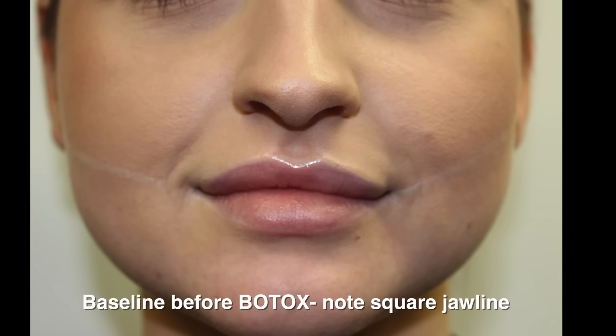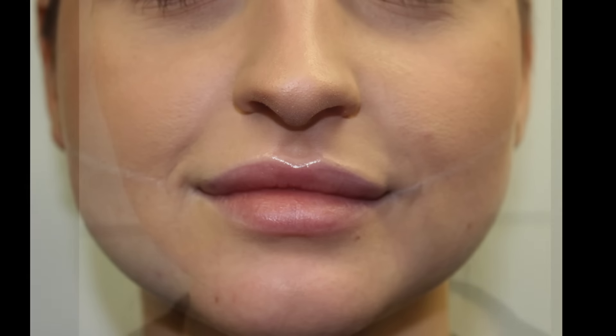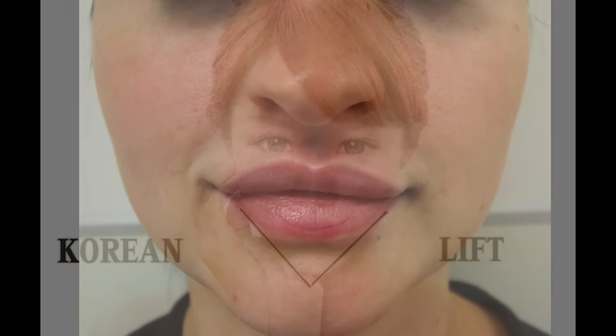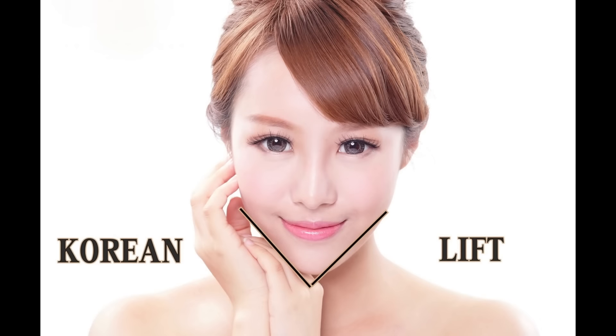This is the before and after for Rachelle. In the before, she's got a very square jawline with strong masseters, a very chiseled look. After treatment, we've softened her masseters and jawline and she looks so much slimmer - giving a more feminine look. This trend first started in Korea over a decade ago but has since spread to most of the Western world.